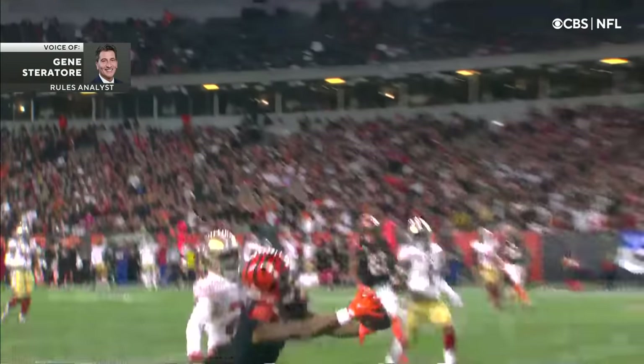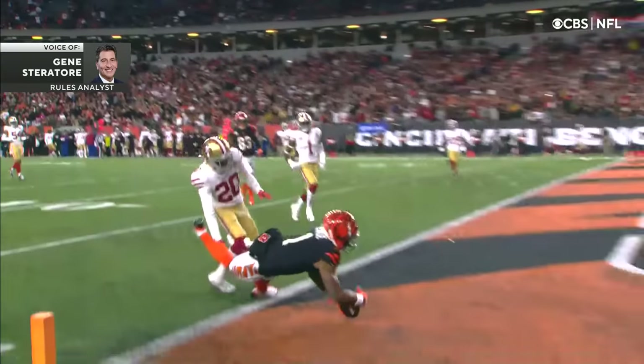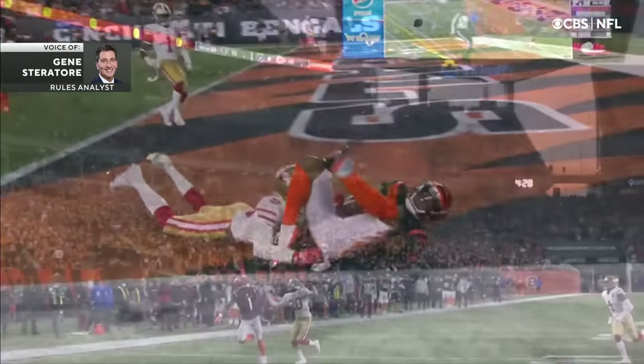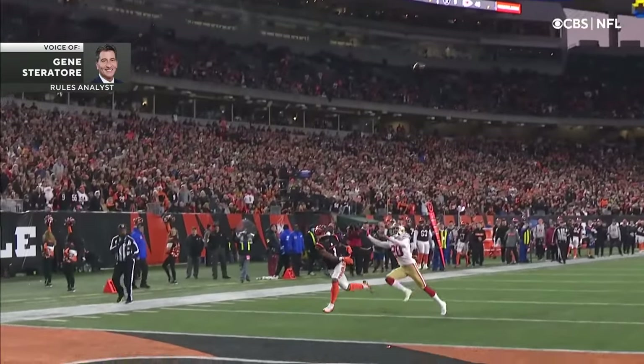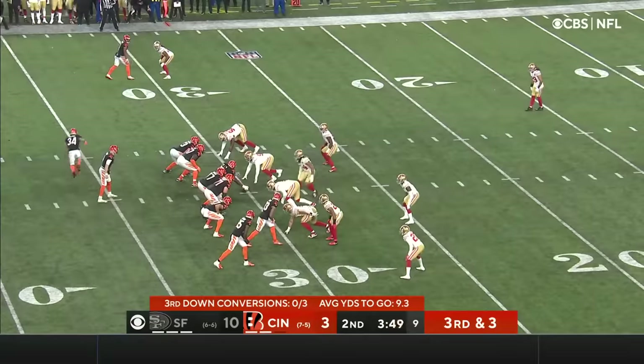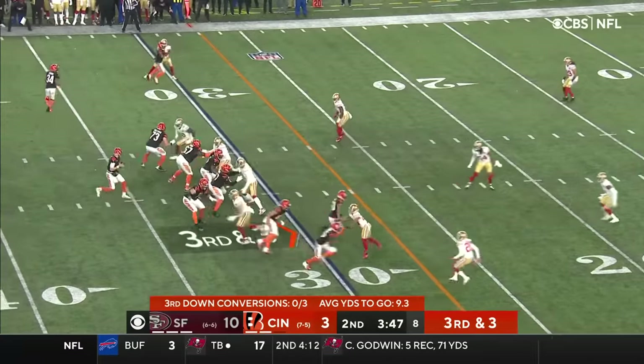Great effort by Jamar Chase, but we can see that he has to survive the ground — he's going to the ground. But when that football hits the ground, you can see the ball move on its own. This is a great angle that we're seeing now — really a good call overturning that catch.